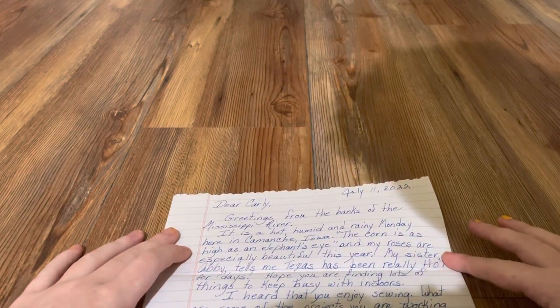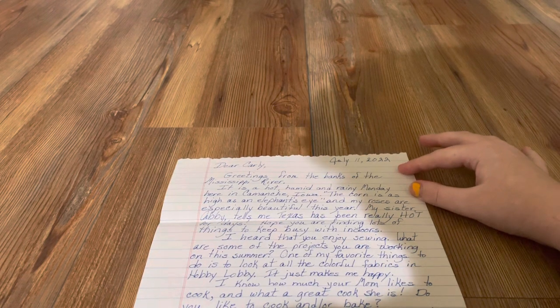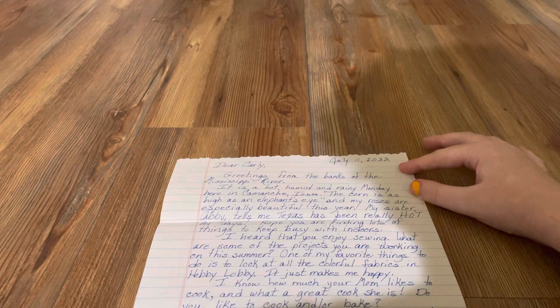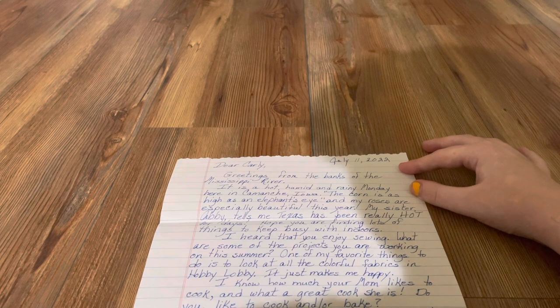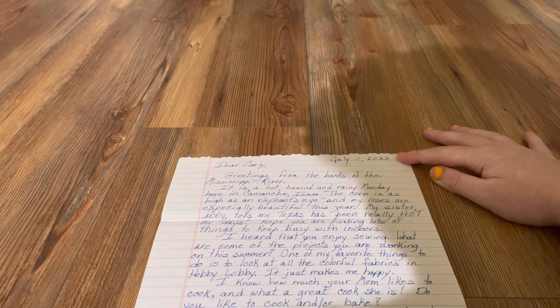"July 11th, 2022. Dear Carly, greetings from the banks of the Mississippi River. It is a hot, humid, and rainy Monday here in Comanche, Iowa. The corn is as high as an elephant's eye, and my roses are especially beautiful this year. My sister Abby tells me Texas has been really hot for days. Hope you are finding lots of things to keep busy with indoors. I heard that you enjoy sewing — what are some projects you are working on this summer? One of my favorite things to do is to look at all the colorful fabrics in Hobby Lobby." Oh, we like that store! "It just makes me happy."